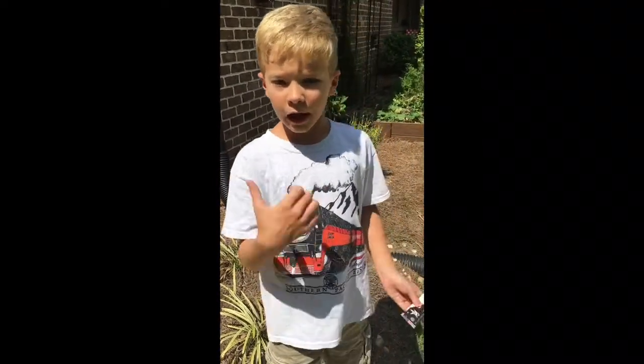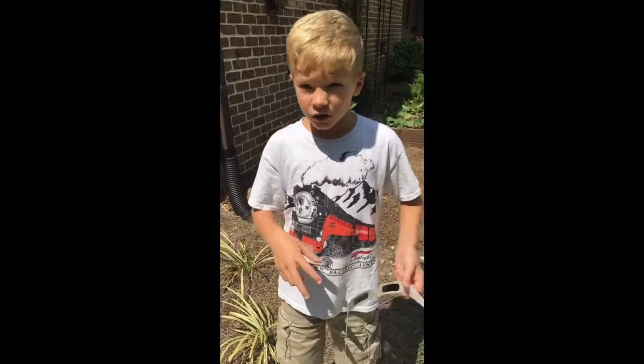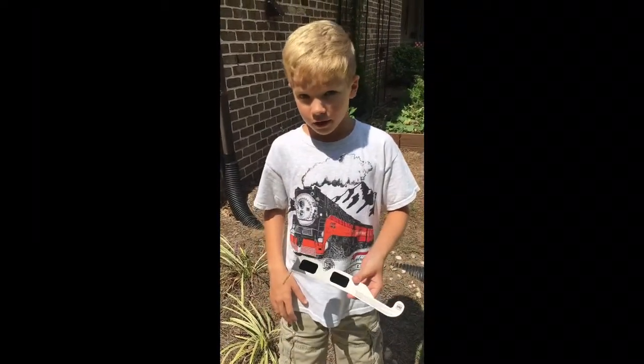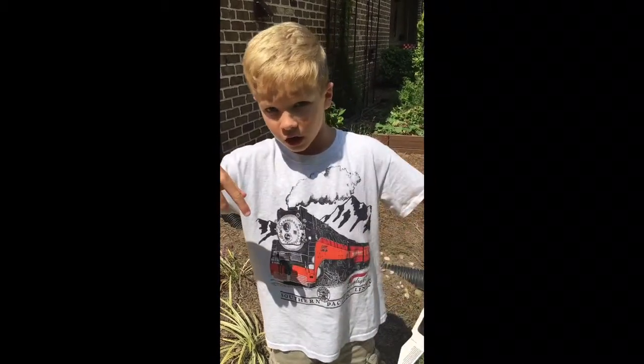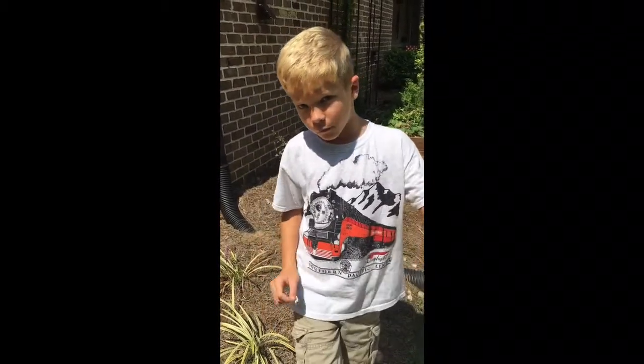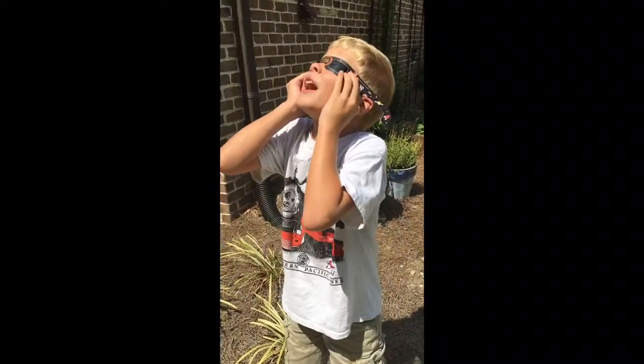If you liked that, don't forget to click the thumbs up button. If you liked the solar eclipse, just leave a comment below. If you want to see more videos, leave a comment too. Don't forget to like, subscribe, and share. Bye!